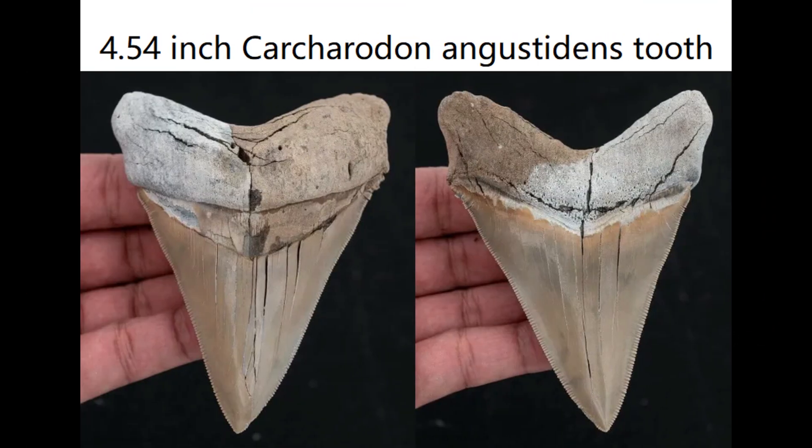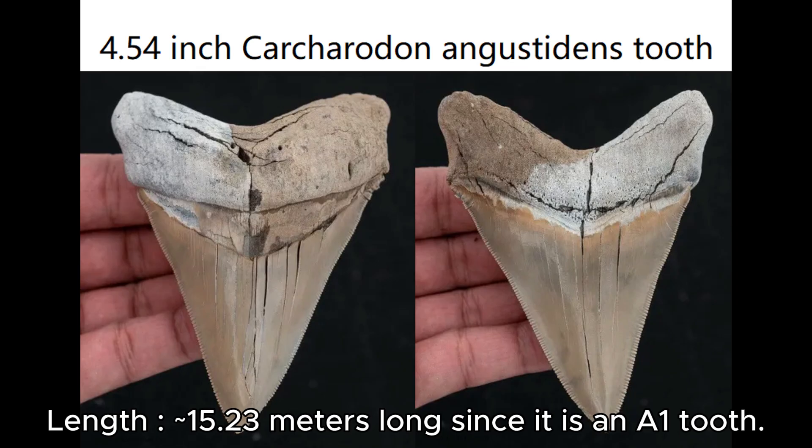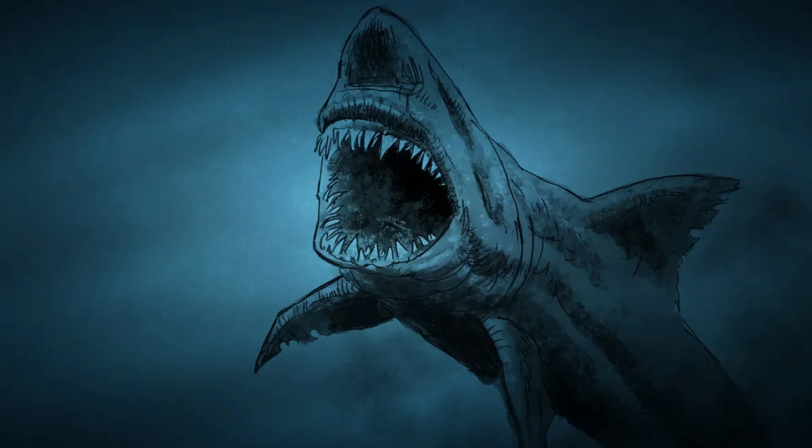We also have this 4.54-inch Carcharodon angustidans tooth which is about 3.8 inches wide. This tooth lacks cusplets, but the morphological features are too distinct to be megalodon. Since this is an A1 tooth, we get about 15.23 meters long at 54 tons — and let's remember it's not the largest specimen shown, yet it's already bigger than the largest Livyatan at only 14 meters and 41 tons. So the maximum size of Carcharodon angustidans is 16.5 meters and 68 tons.